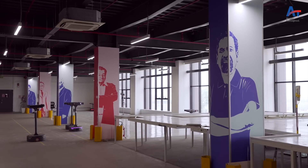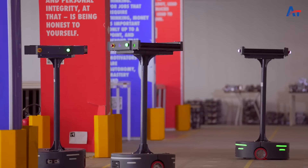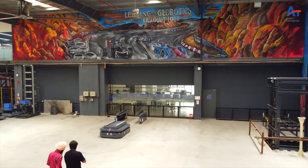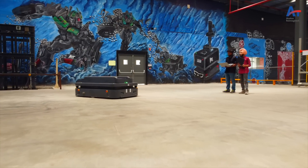We have an extensive testing area to test our robots. This area has different types of flooring structures and platforms, where we test our robots extensively before sending them for deployment at customer sites.